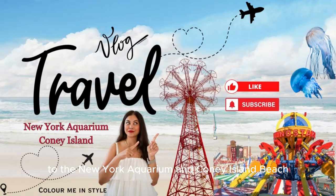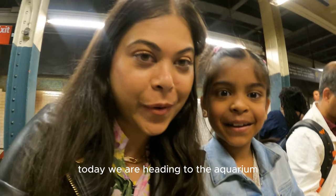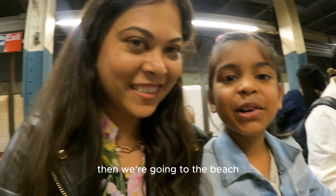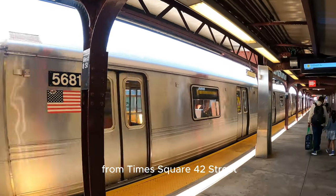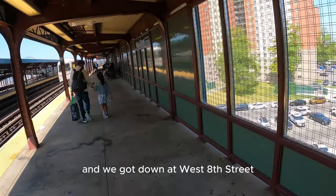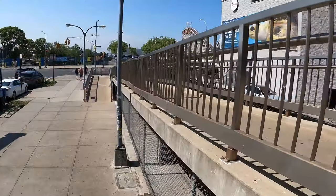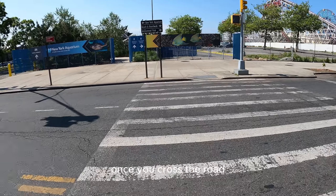Hi guys, come with us to the New York Aquarium and Coney Island Beach. Before we start, please don't forget to like and subscribe. Today we are heading to the aquarium and to Coney Island. To get to the New York Aquarium from Times Square 42nd Street, we took the Q Coney Island Stillwell Avenue subway and got off at West 8th Street New York Aquarium station. From there it's only a five minute walk, and as you come out of the subway you can see it straight ahead once you cross the road.